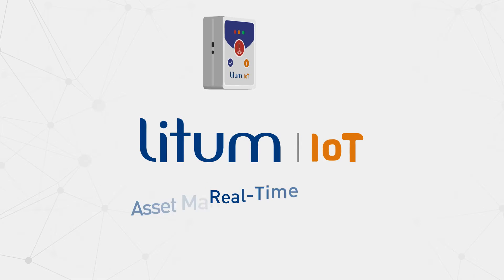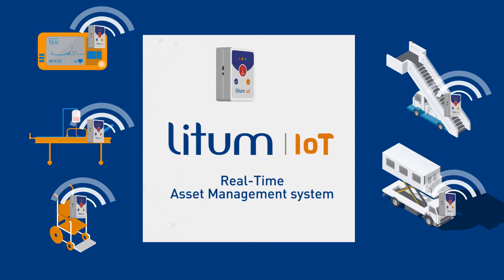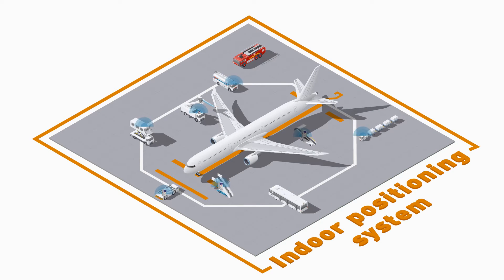Only the LIDM real-time asset management system can automatically monitor your assets through the entire facility, ensuring your assets are accessible when needed. We create an indoor positioning system throughout your facility,